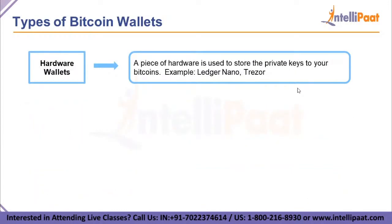Next, we have hardware wallets. A piece of hardware used to store private keys — the critical piece of information used to authorize outgoing transactions on the blockchain network — in a secure hardware device is referred to as a hardware wallet. Examples include Ledger Nano and Trezor.